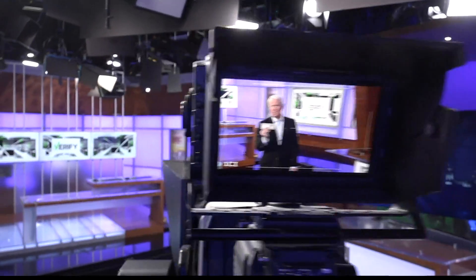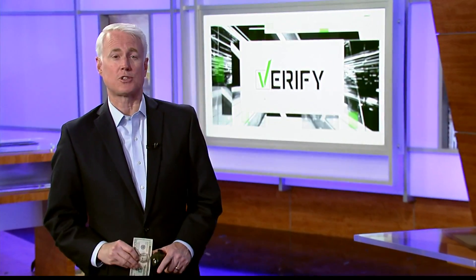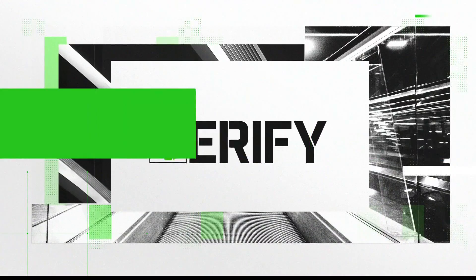If you could turn a $20 bill into a few hundred dollars, most people would jump at the chance, and now there's a viral post claiming you can do just that. So tonight our Verify team did a little digging and found out it's actually true. The Verify team is here to fact check the things you see on social media that seem just a little too good to be true.